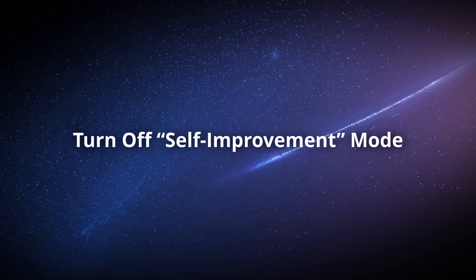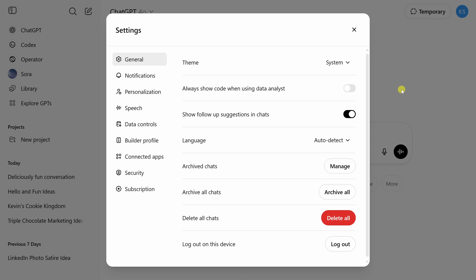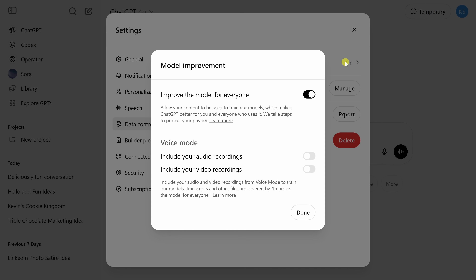Did you know ChatGPT can actually learn from your responses to help improve the model for everyone? That's great if you're feeling generous, but if you'd rather keep your data private, you can turn off self-improvement mode. Click on your profile icon, go to Settings, then Data Controls, and toggle off 'Improve the model for everyone' — so your trade secrets or random shower thoughts don't contribute to AI's brain power. Then click Done.